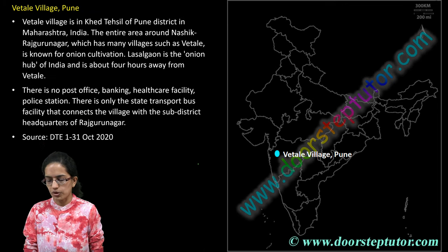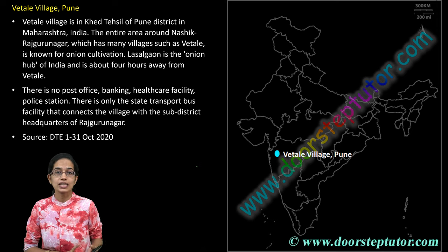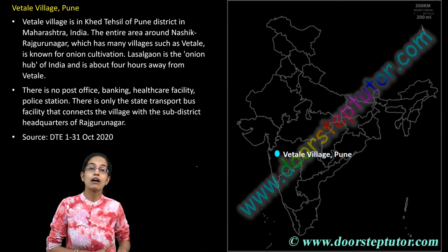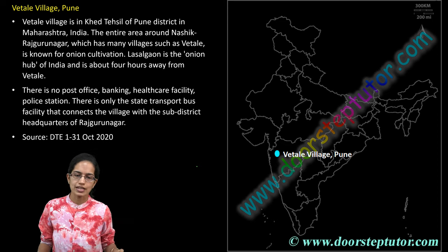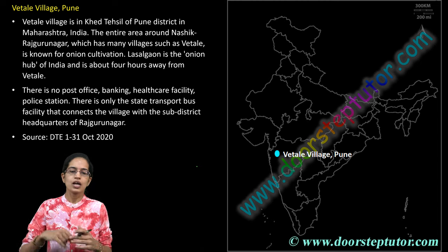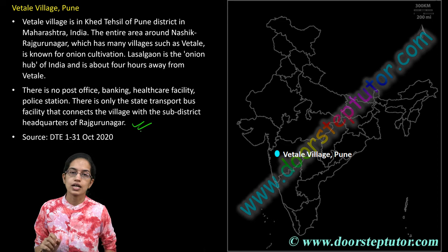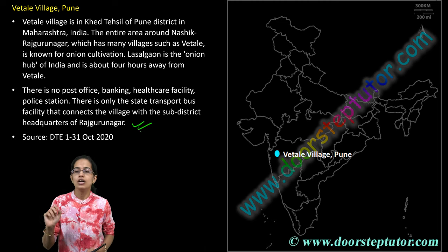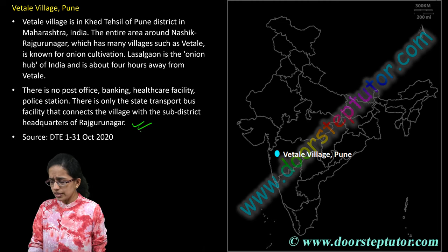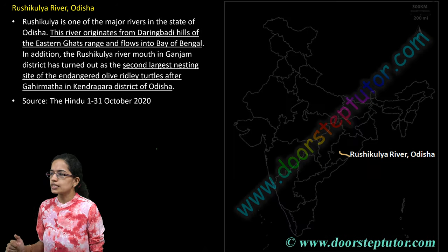Vetali village in Pune is one of the major onion-producing areas after Lasalgaon. This is a region where there is no post office, no banking facility, or healthcare facility. The village is connected to the nearest headquarters which is Rajgurunagar. There are numerous such villages known for onion production in Maharashtra. Vetali village lies in the Khed Tehsil of Pune district.